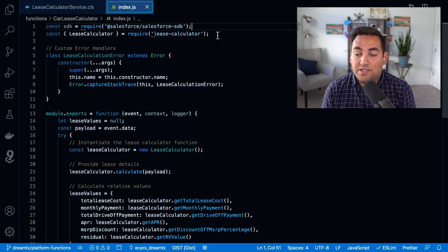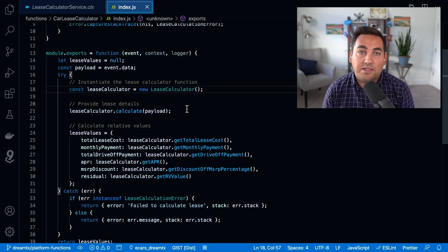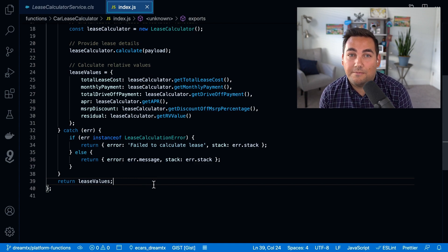In the lease calculator function itself, you can see that we're just taking the payload from the Apex class and passing it right into that lease calculator, then using the package to calculate the lease values and returning them. That's it. In both of those examples, we've been able to demonstrate the power that Salesforce functions can bring to your Salesforce toolkit.